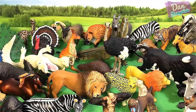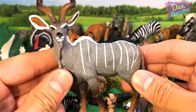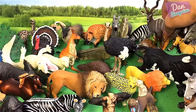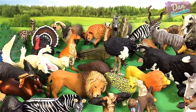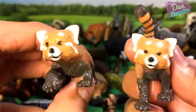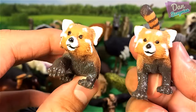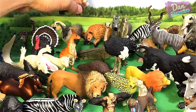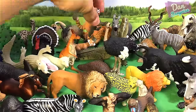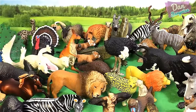Next one — what animal is this? Can you guys let me know in the comments? Beautiful animal. We have two red pandas over here — really adorable animals. I have seen them in the zoo and they look absolutely amazing and really really cute.